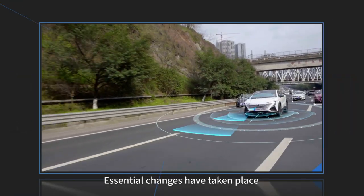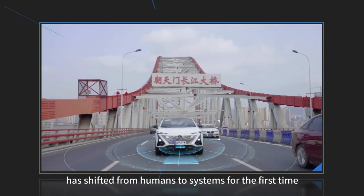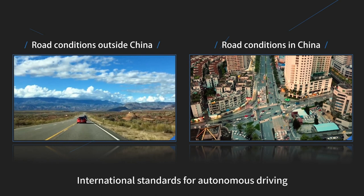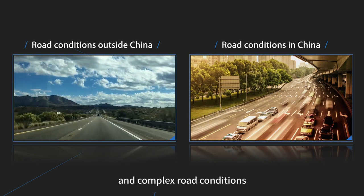Essential changes have taken place in autonomous driving, and part of the responsibility for driving has shifted from humans to the system for the first time. However, international standards for autonomous driving may not be applicable to Chinese traffic regulations and complex road conditions.